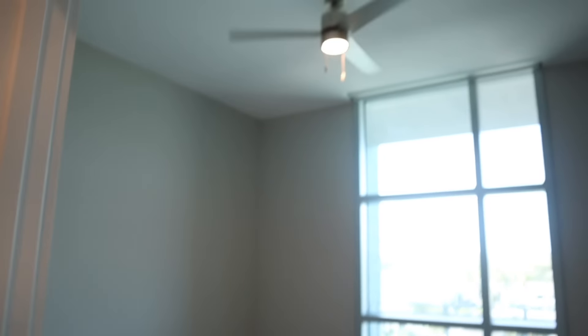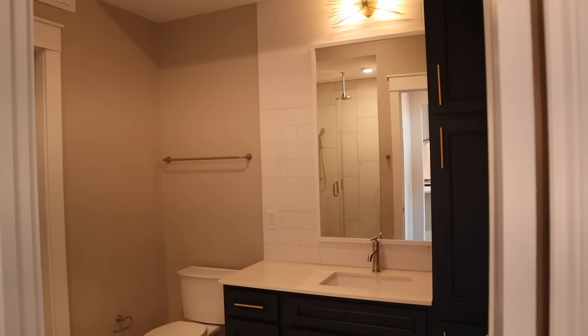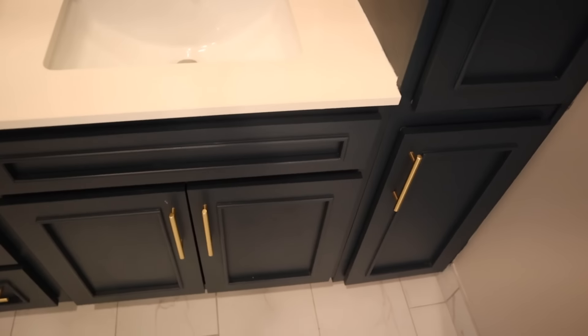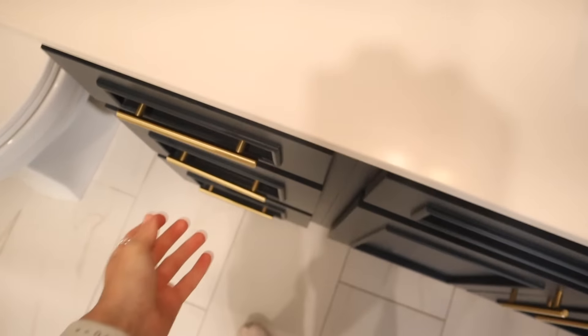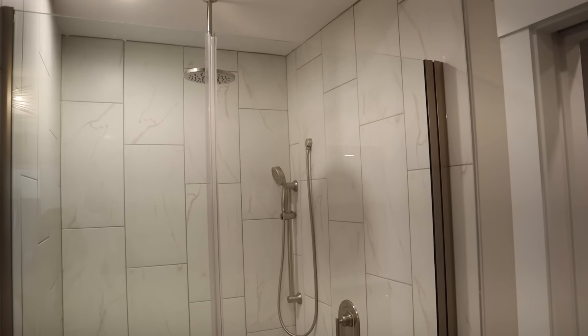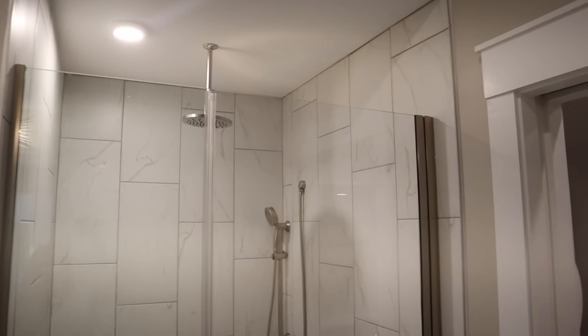The bedroom has a ceiling fan and floor to ceiling windows. And this is the bathroom — so pretty. I love it. I really like how it has navy blue cabinetry with the gold hardware, it's like a nice little touch. And then the shower is a walk-in shower. I didn't even notice this until just now, but it has a rainfall shower head, which is so nice.